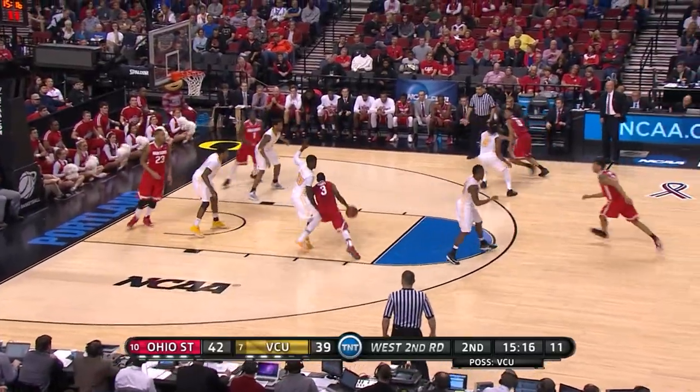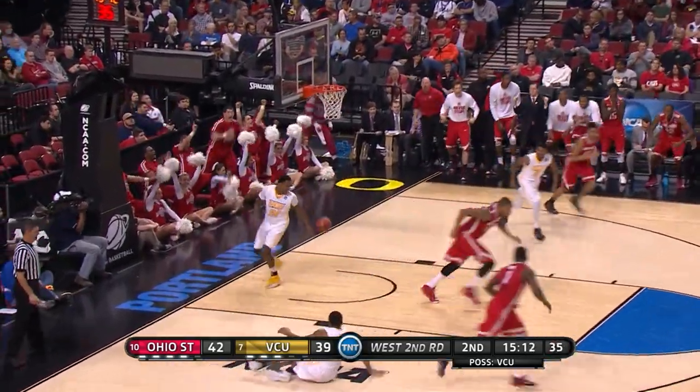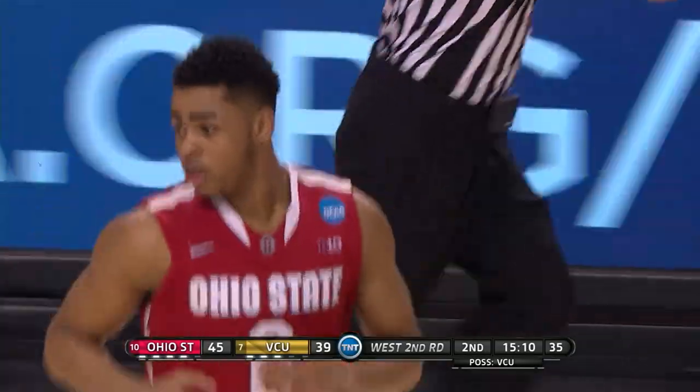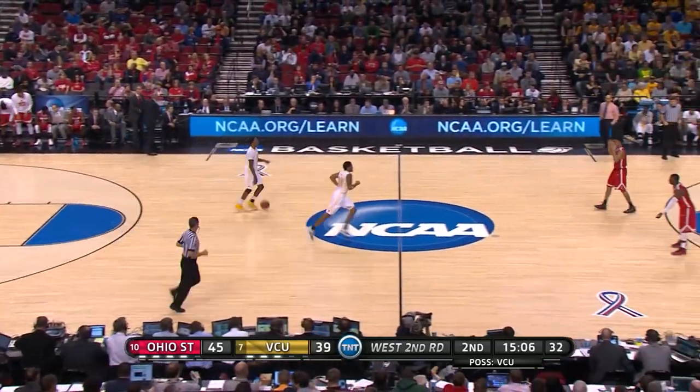And the defense right there for the Rams. Scott across the lane. Russell off balance — oh, he nails the shot from outside. Three. He is four of six on threes, and he's got the stroke this afternoon.